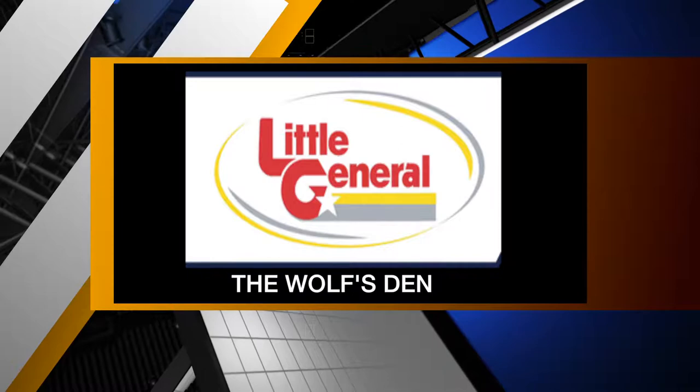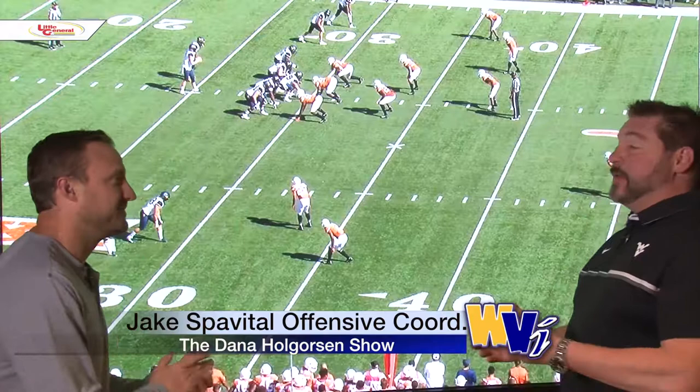We're taking you Inside the Wolf's Den, brought to you by Little General Stores. Welcome back to the David Hogerson Show, Inside the Wolf's Den. I'm Wolf's Den, and this is Offensive Coordinator Jake Spavito. Spav, thanks for coming in the den.